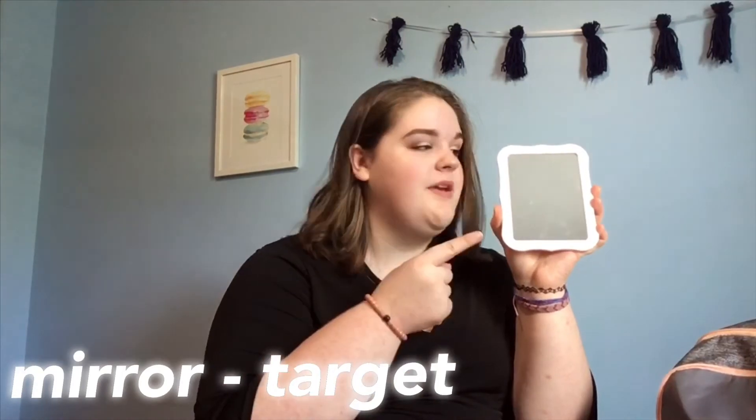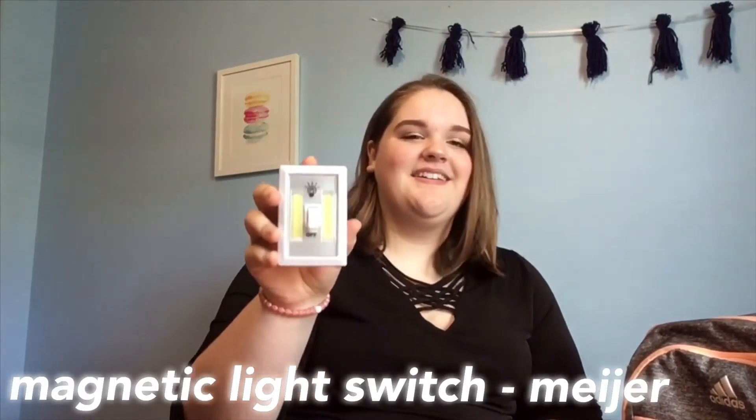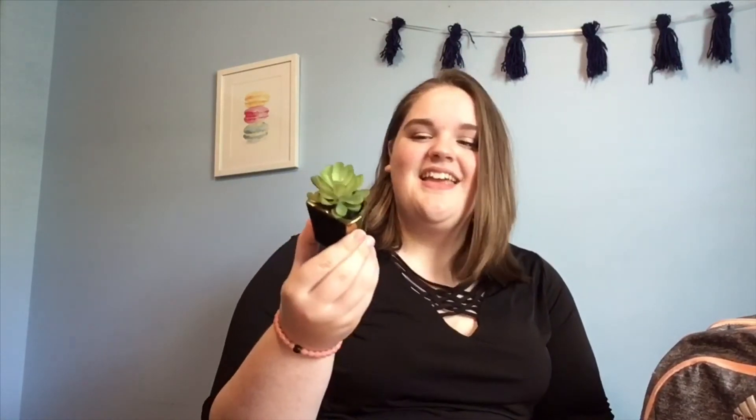Next up I have this mirror — just a nice magnetic mirror to hang up in my locker. So next up I have two really fun things. I got a light switch for my locker — it's battery powered, it's magnetic, and it's really bright. My next thing is just this cute little magnetic fake succulent. It was too cute to resist.